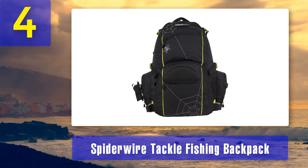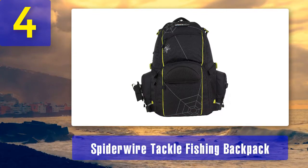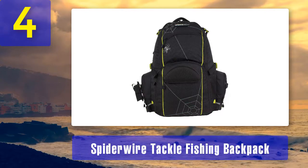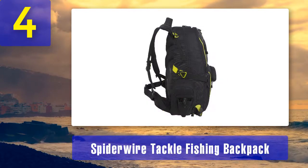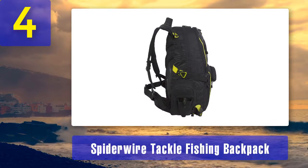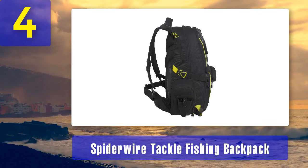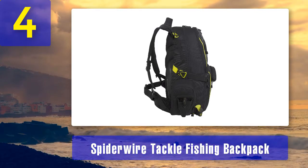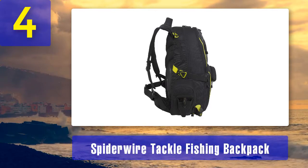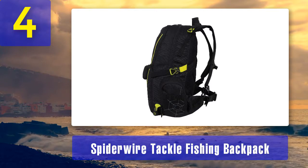This medium-sized fishing backpack offers a lot of storage space for a day of fishing. The main storage compartment is divided into three areas: the top compartment is great for personal items and other gear, the middle has a cooler compartment that keeps drinks and baits cold and fresh, and the lower compartment holds tackle boxes, making organizing your gear easy.